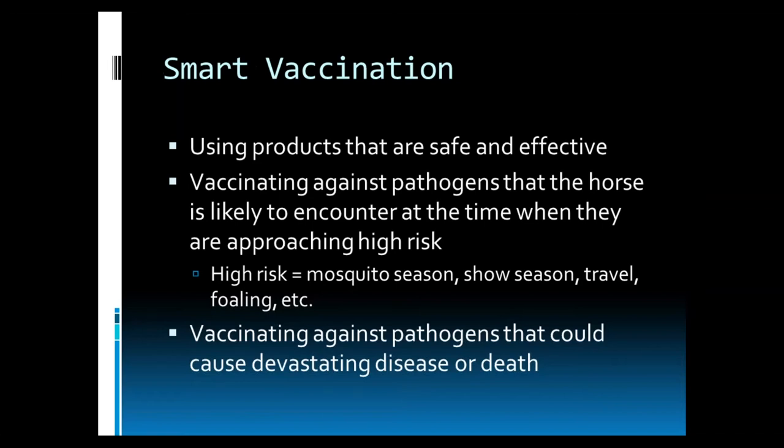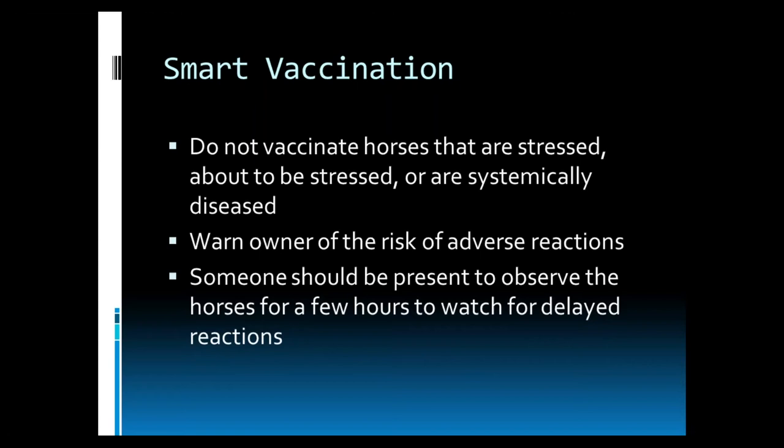Smart vaccination is using products that are safe and effective against the pathogens that the horse is likely to encounter at the time when they are approaching high risk. For example, high-risk situations would be mosquito season, show season, traveling, foaling, or other potential exposure to pathogens. We do not want to vaccinate horses that are stressed, about to be stressed, or are already systemically diseased. We don't want to be disturbing their immune system when they are already working on fighting something. It is important that every owner is aware of the adverse reactions so they know what to look for. We advise that someone be present to observe the horses for a few hours after vaccination to watch for those delayed reactions.